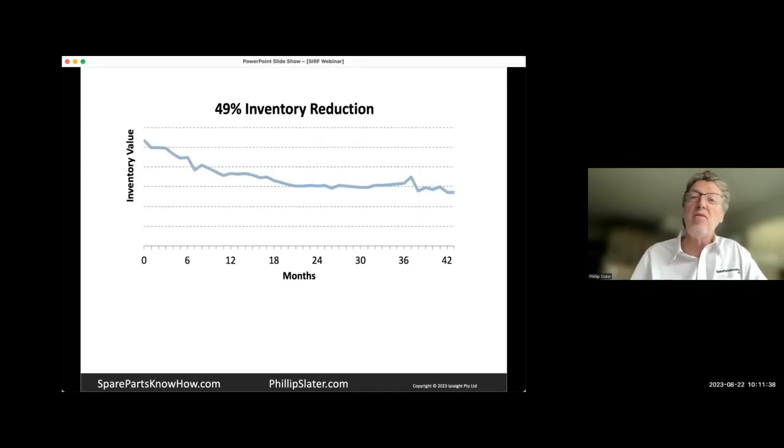For those of us who are more visually oriented, here's a chart of a 49% inventory reduction with a company that I was able to track their data for nearly four years. We can see that whilst it took them somewhere in the region of 20 months before they really continually went down, then it started to level off. The important thing was that even after another couple of years, it didn't jump back up — it didn't all go back on the shelf. And that's about longevity.